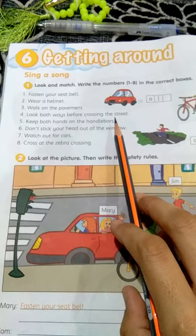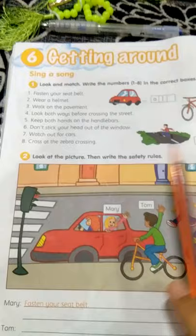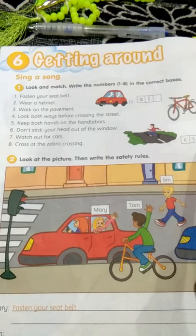How about the next one? Look both ways before crossing the street. The suitable answer for this question must be here. You have to put number four here.